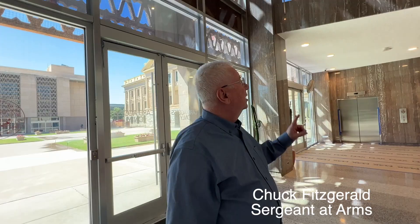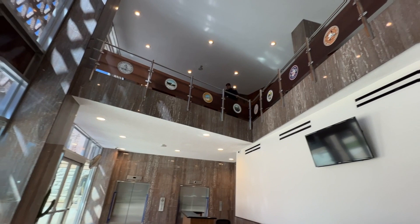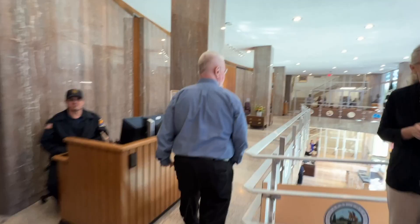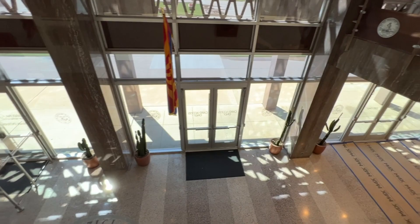Up along this railing on top are all the seals for the 15 counties in Arizona. It starts with the state territorial seal and goes in order of the counties being established — it's part of the educational tour. This area is open to the public; all the lobbies are open to the public, so anytime the building is unlocked you can be in here after going through security.